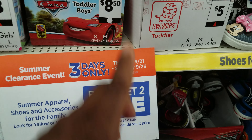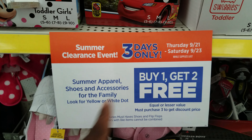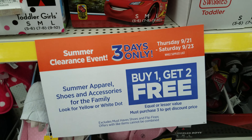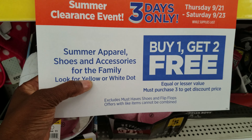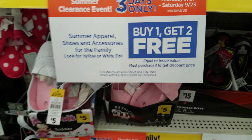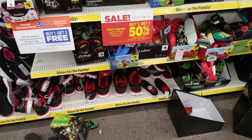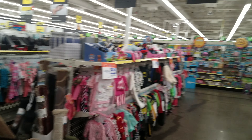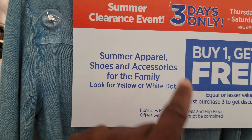To wrap up: it's not a bad deal. We have one more day — tonight and tomorrow night — and then the deal is done. Buy one get two free is an amazing deal. You're going to want to look for the yellow or white dot in the shoe section. Always look up high and look down low for these deals. Check your shoe section, the clothing, and don't forget — this also includes accessories.